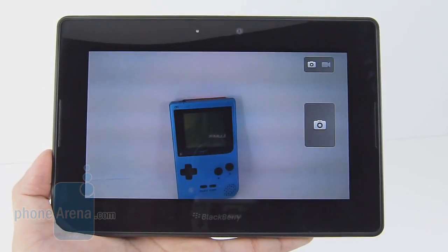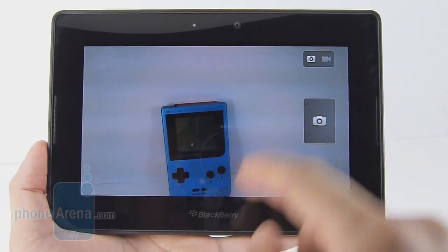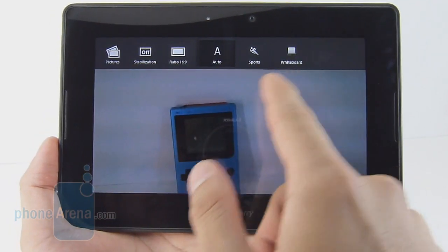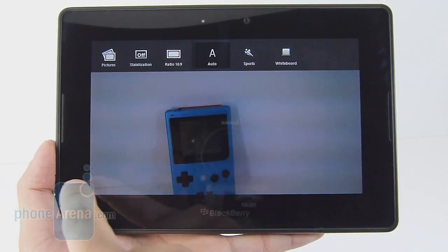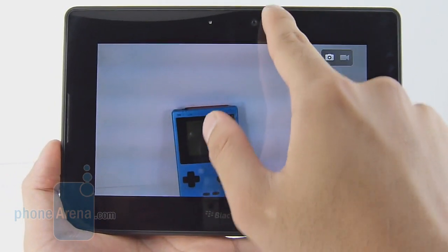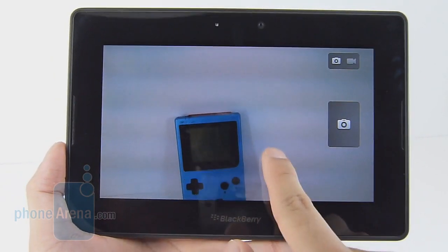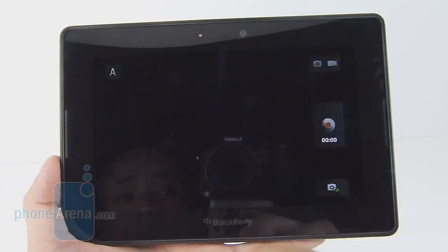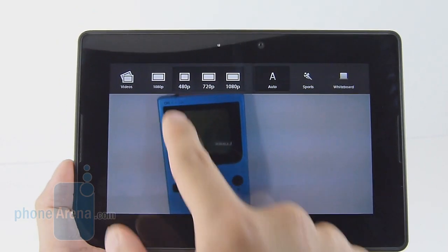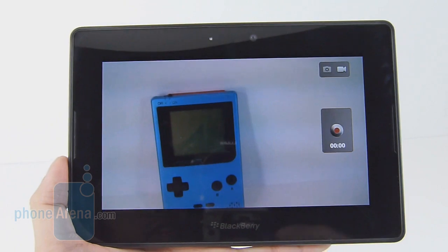The Playbook's camera interface is mainly clutter-free, with plenty of space for the viewfinder, a shutter icon, and a toggle to switch to video. A swipe gesture from the top brings up additional options — you can go to the picture gallery, toggle image stabilization, change the aspect ratio, and choose white balance. You also have the ability to do a digital zoom and switch to the front-facing camera. In video mode, you can shoot in a variety of formats: 480p, 720p, and 1080p, with some preset white balance modes.